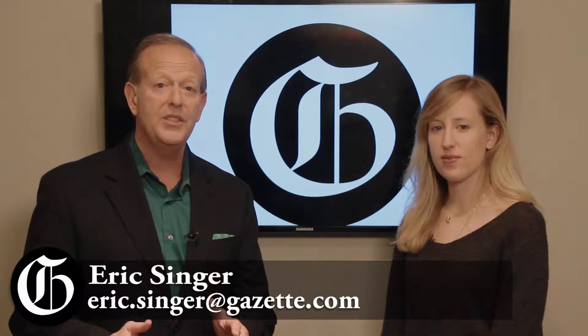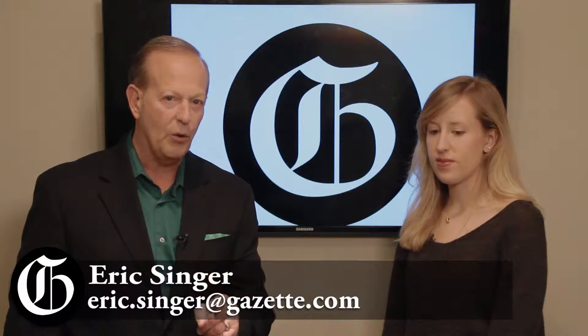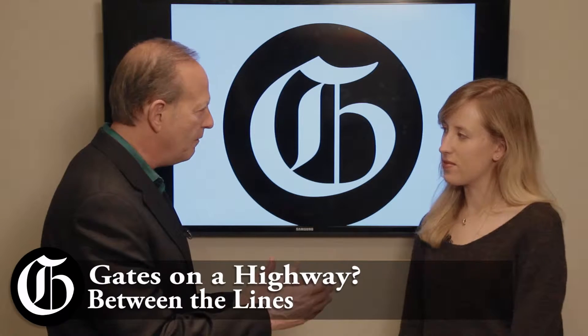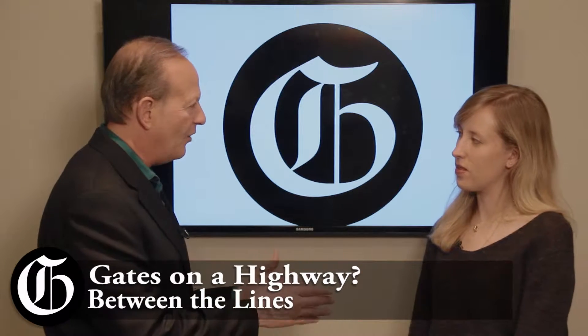I'm Eric Singer, Gazette.com, and this is Between the Lines. We're talking about your safety as you drive on U.S. 24. Joining me now to focus on that is Gazette reporter Ryan Mahan, and you've learned a lot about safety on the road.